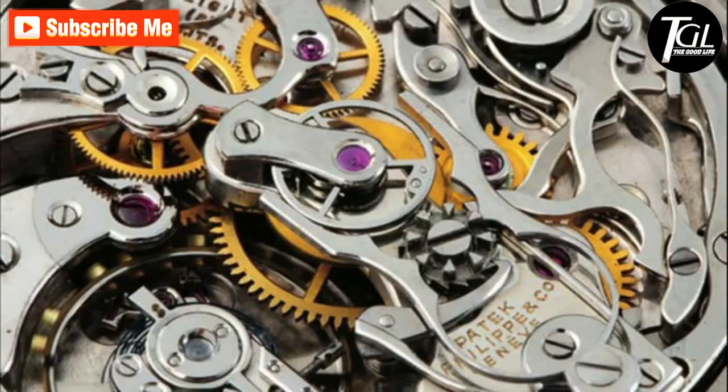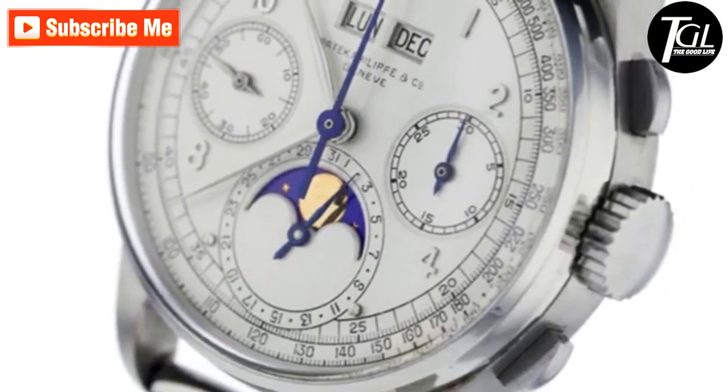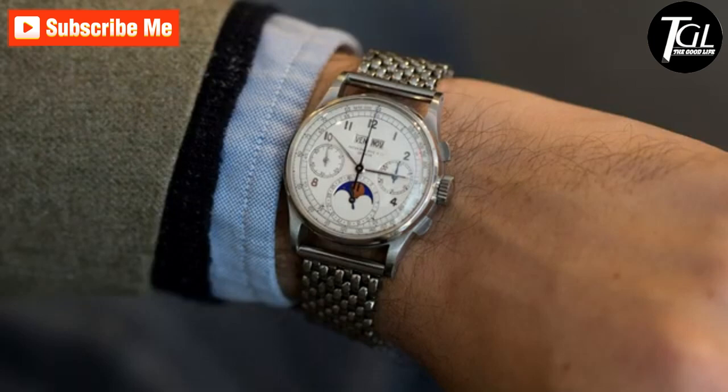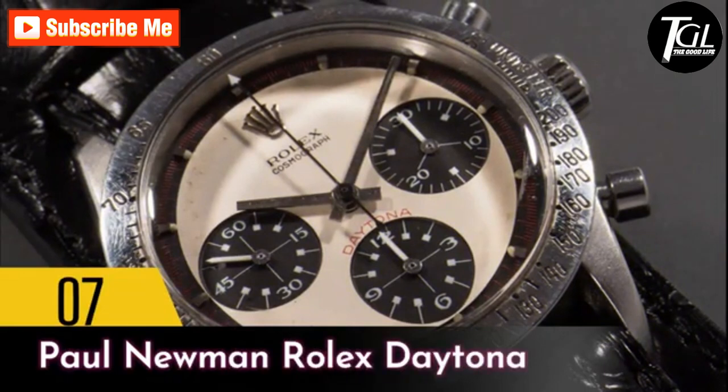With this version of the 1518, they went for something different and instead made it in stainless steel that exudes panache. This watch was created in 1941, making it one of the first chronograph watches to have existed by Patek Philippe, and it has only recently been auctioned off for 11.1 million dollars.